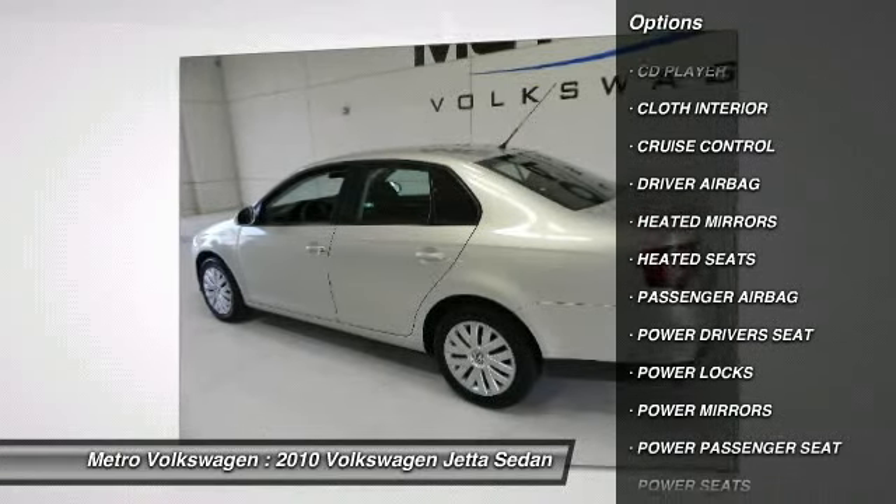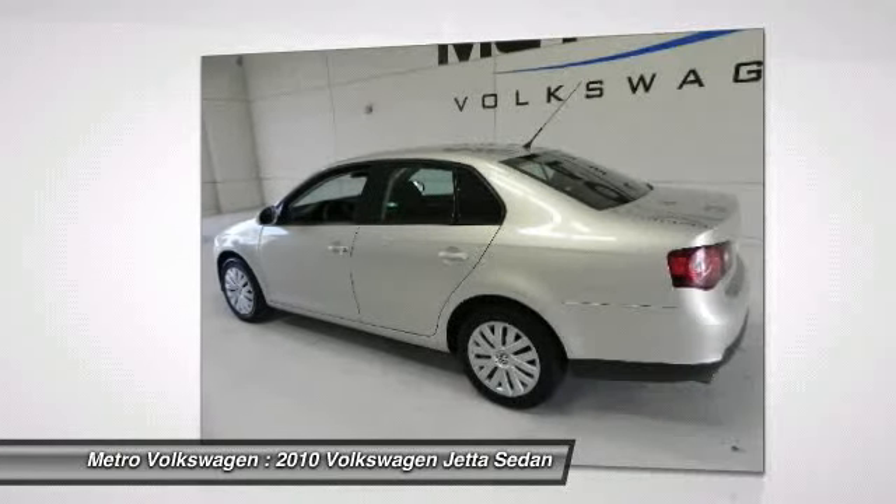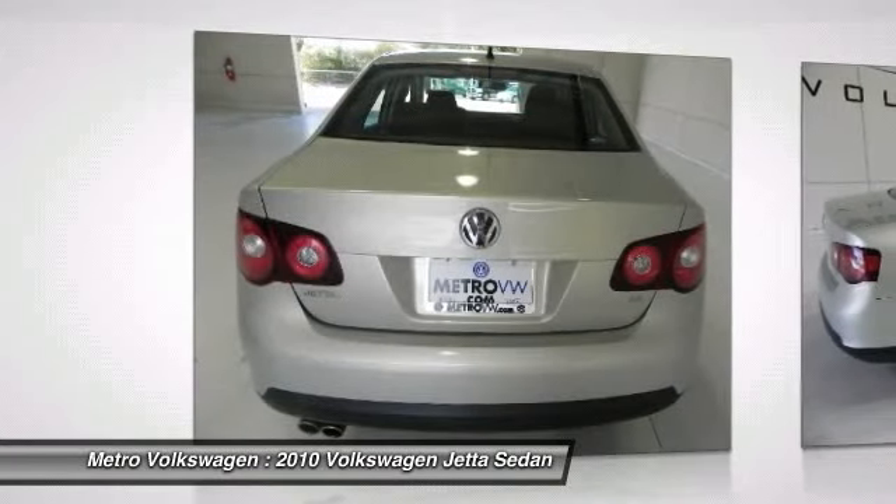2.5-liter 170-horsepower inline 5-cylinder engine, front wheel drive, electromechanical power steering, independent front and rear suspension.